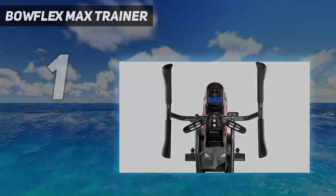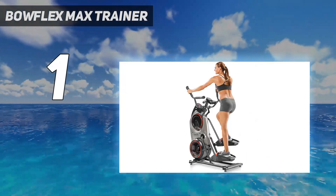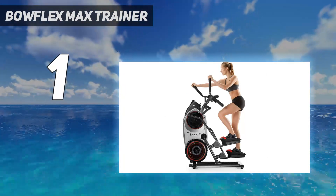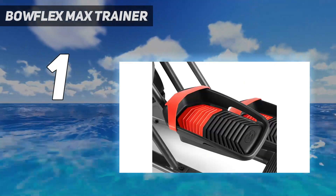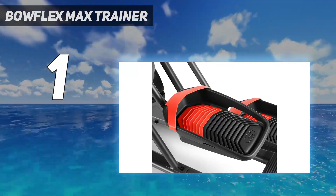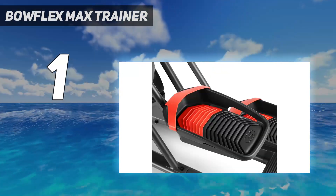And number 1: the Bowflex Max Trainer. The Bowflex Max Trainer SE is our pick for the exerciser who is limited on space but doesn't want to sacrifice a quality workout. It's one of the smaller options we tested, but still feels stable and doesn't wobble when in use, even at high intensities. It's also light and features wheels that make it easy to move around and store when not in use. With 16 resistance levels and clearly labeled buttons, this option allows for a versatile workout with smooth transitions between levels.